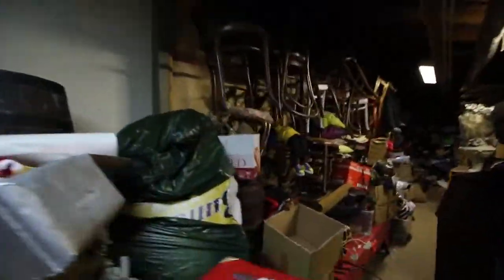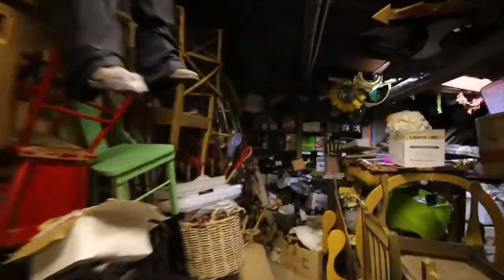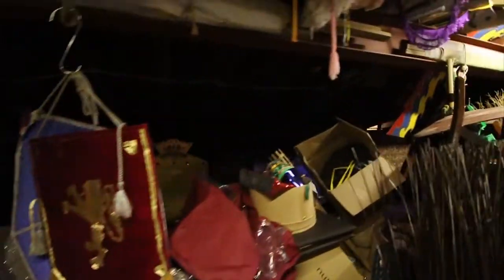Our downstairs prop room is located under our auditorium. We have our bigger items such as lounges, tables, chairs, kitchen sets, and any other large items that we would need to use in all of our different sets.